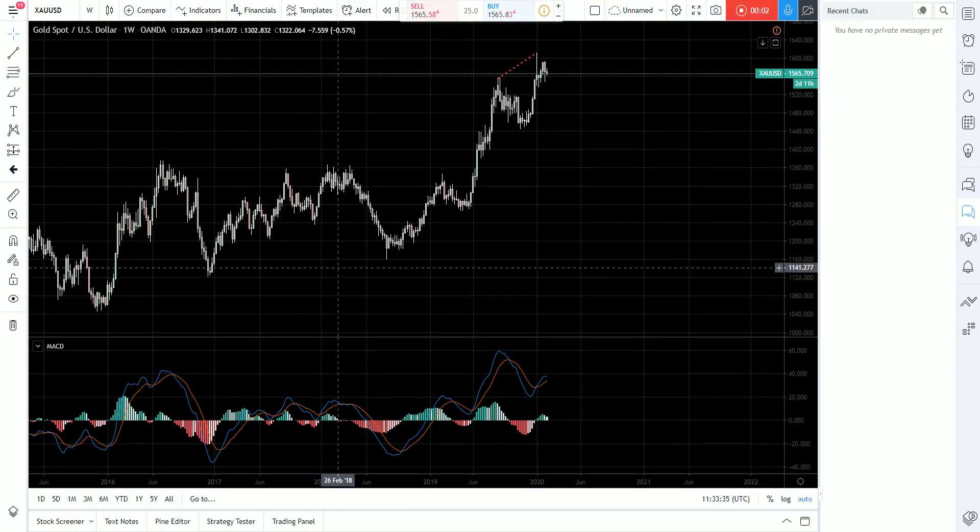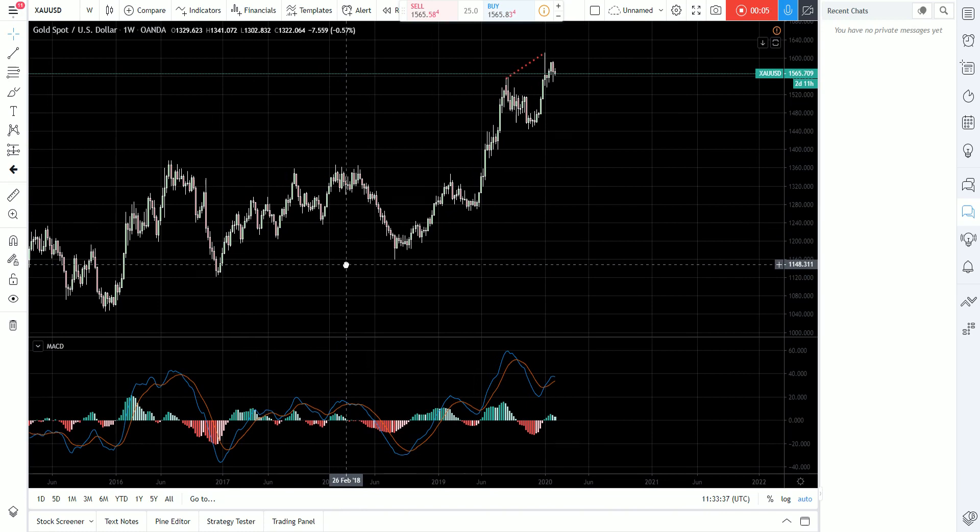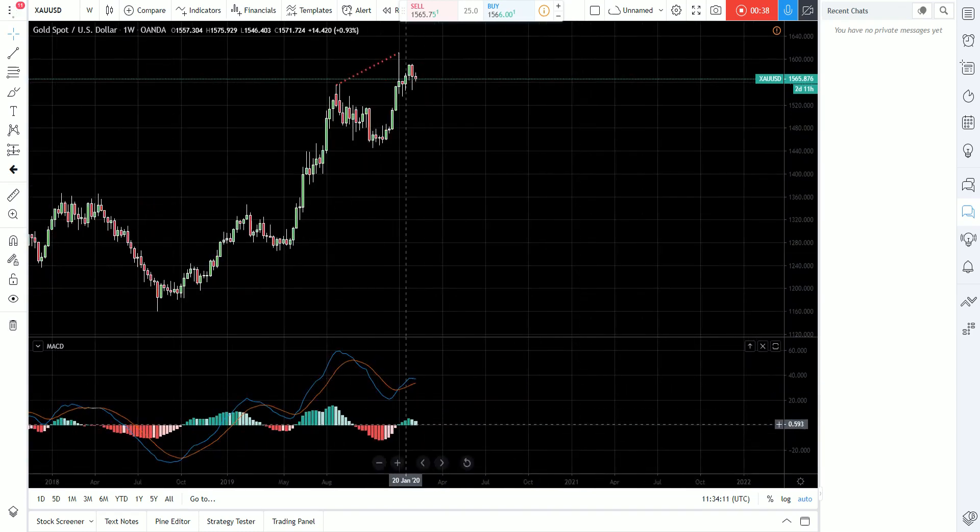Hello everyone, I would like to share with you an opportunity here in gold. We're going to do multi-time frame analysis starting from the weekly chart. On the weekly chart we can see that we have a large move here which is extending this middle leg, and on the second part of it we can identify another five-wave-like structure. After this five-wave-like move, we can see divergence here.